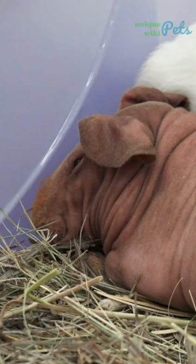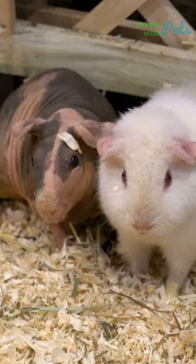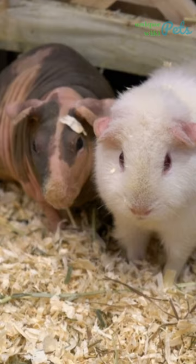In fact, they still have some hair on their feet, paws, and face, which can come in many different colors and patterns. Hairless guinea pigs are very active and playful — they love to explore their surroundings and play with toys.